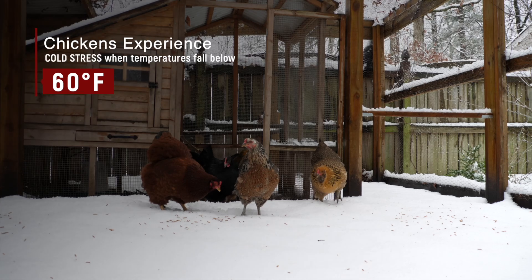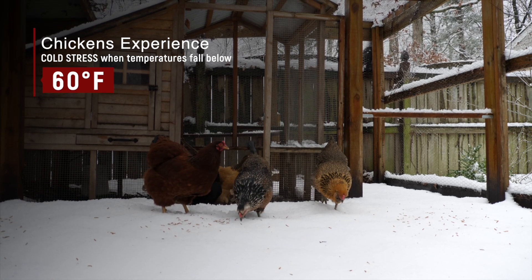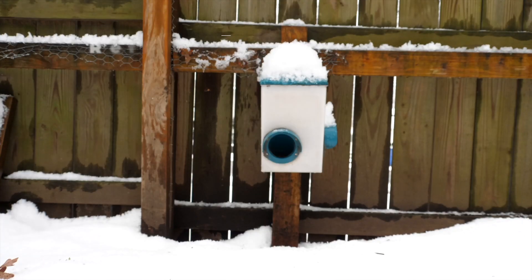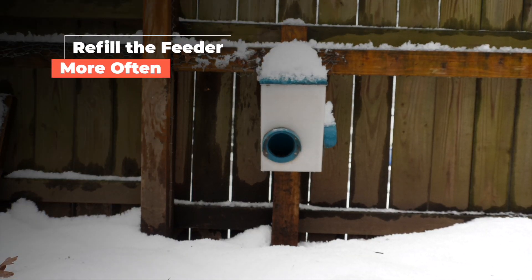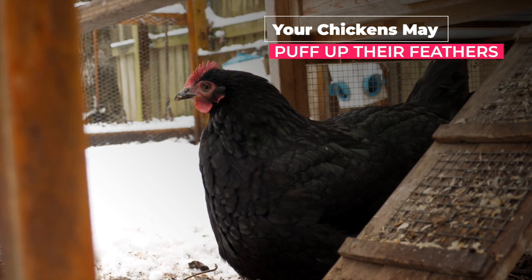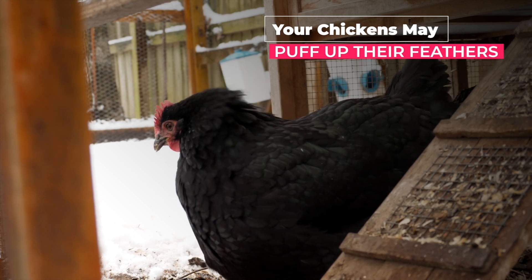Cold stress in chickens actually starts happening when temperatures hit below 60 degrees Fahrenheit. That's not super cold, but that's when their physiology starts to change and adapt. The first thing you will probably notice is that you're going to have to refill the feeder more often. This is because their metabolic rate increases and your birds start to eat more.